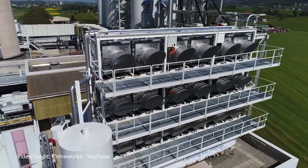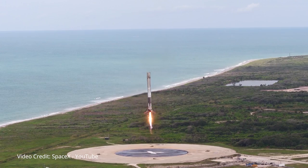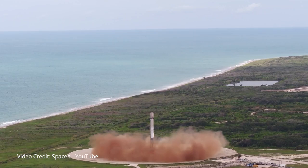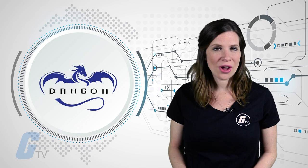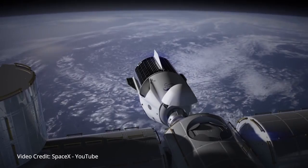SpaceX has now achieved its fifth successful ground-based landing for its Falcon 9 rockets. What makes this most recent launch so special is that it was the first time the rocket company reused one of its Dragon cargo capsules. The Dragon previously flew on SpaceX's fourth cargo resupply mission for NASA back in September 2014, and remained in space at the International Space Station for nearly a month before returning to Earth.